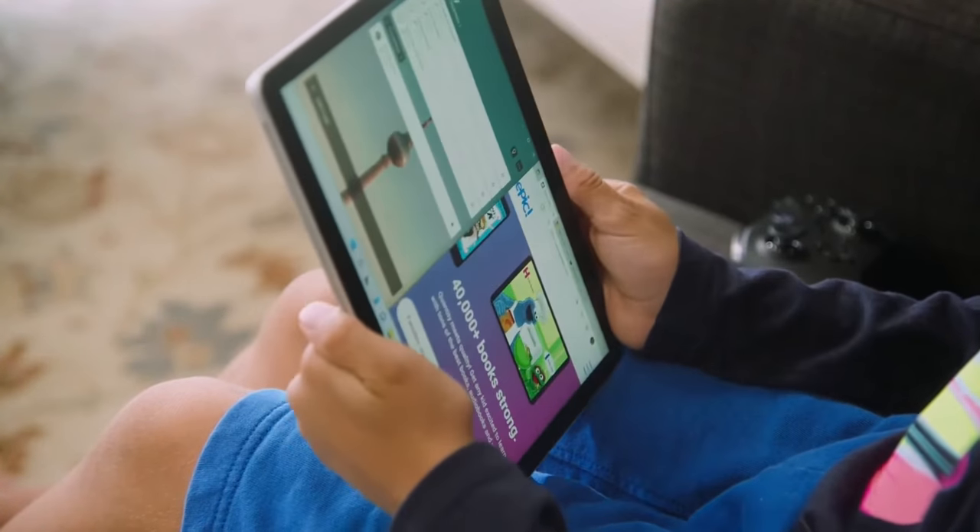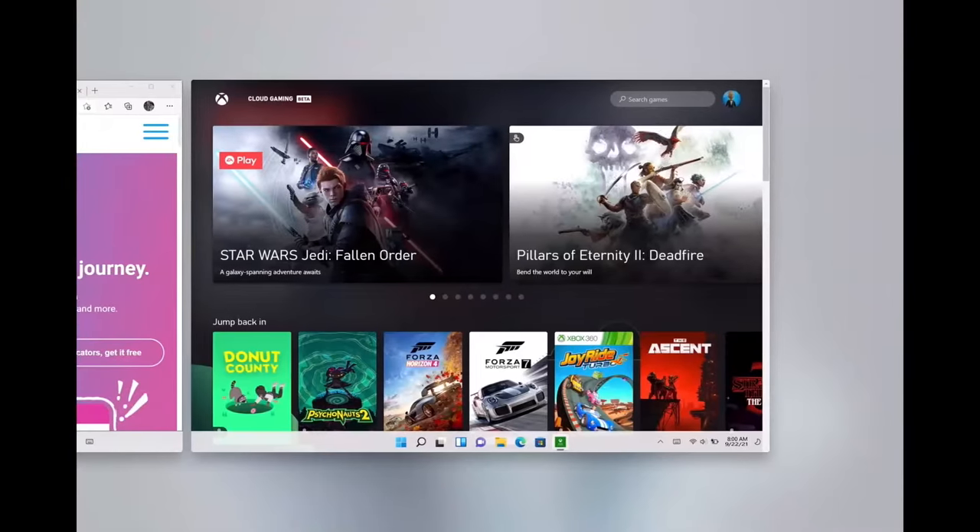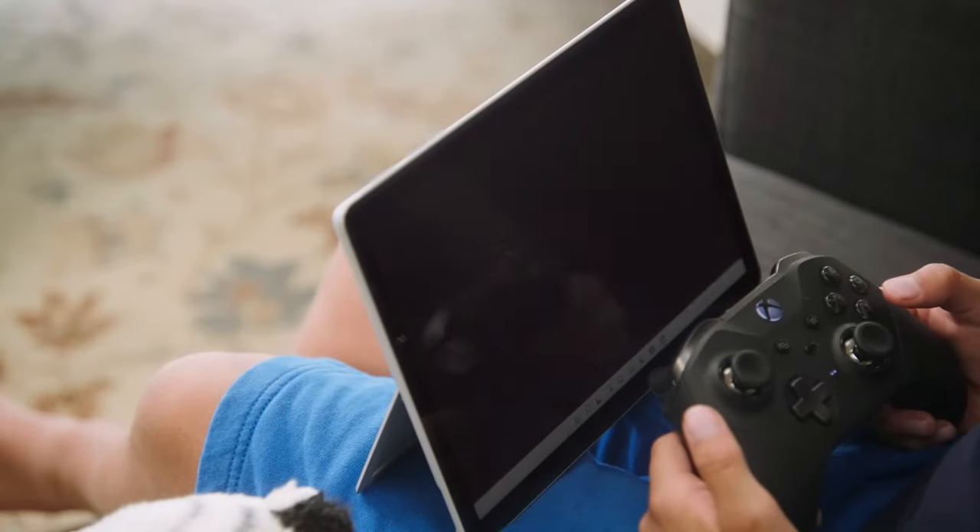Windows 11 adapts to how he wants to use it. He can get everything set up just the way he likes it and switch back and forth with ease. And with cloud gaming, he can also play his favorite Xbox Game Pass games.